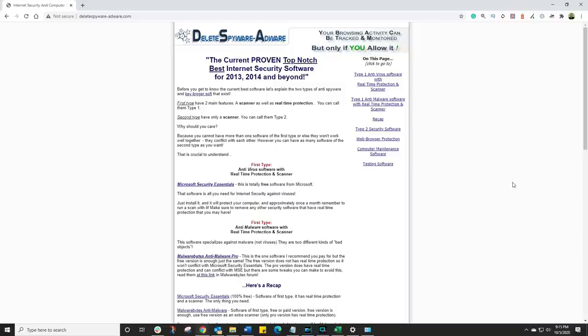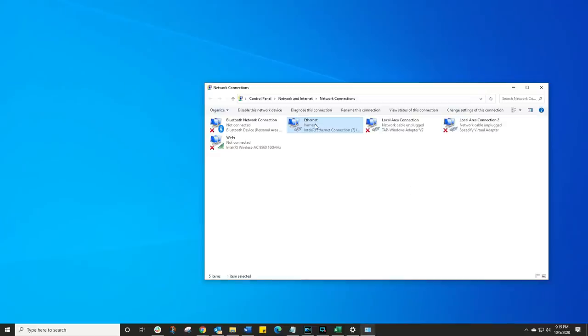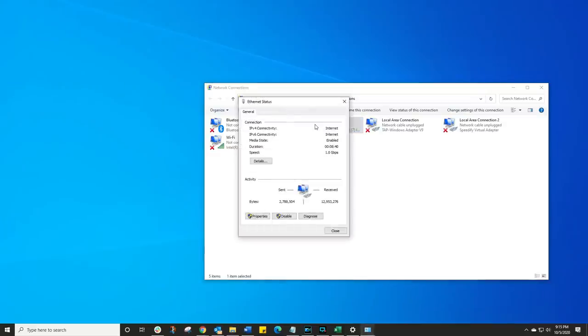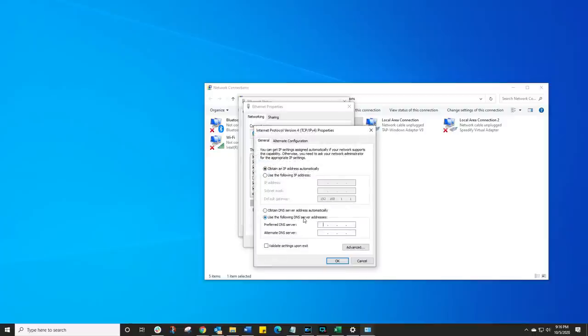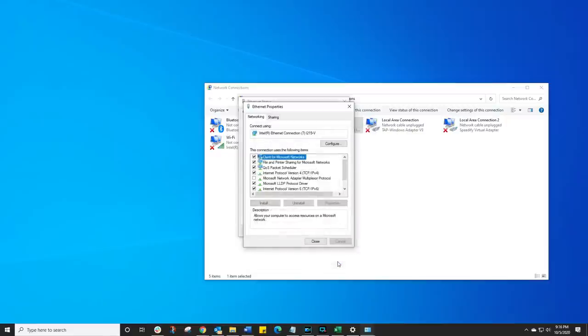Now let's go and make those changes. Back into your Connection Settings, double-click on your connection, click on Properties, and go to IPv6 and v4. Let's start with v4 — click on Properties, and where it says use your DNS, this time we're going to put in the DNS from Quad9. The primary DNS is 9.9.9.9, and then the secondary DNS is 149.112.112.112.